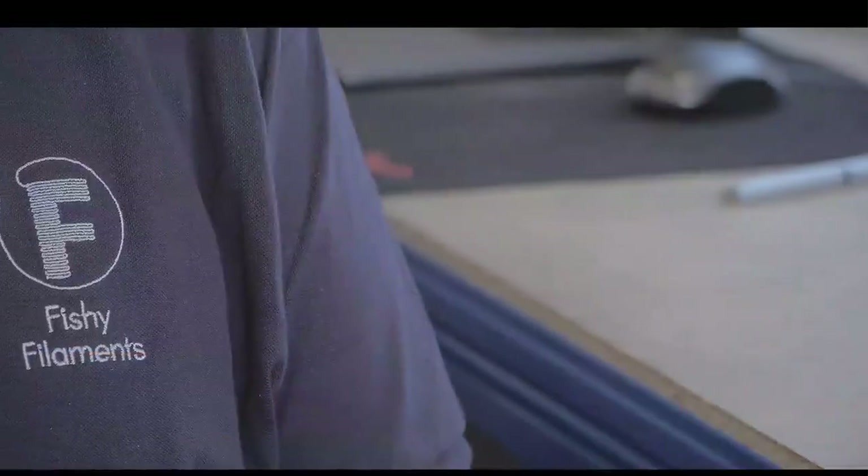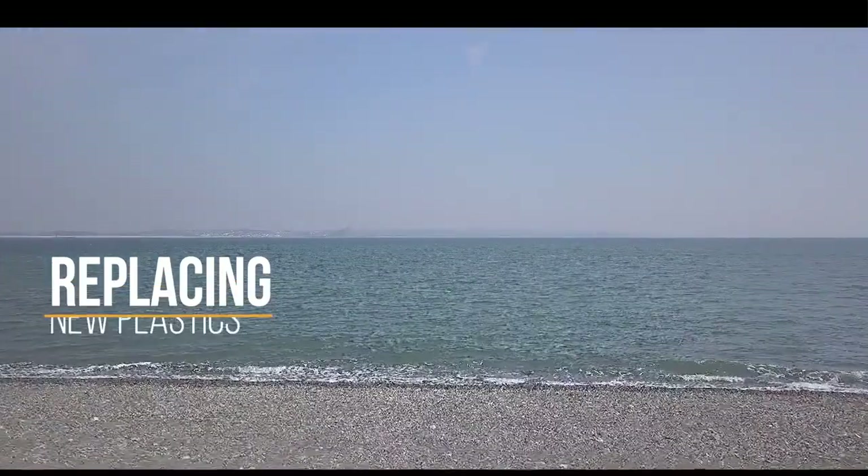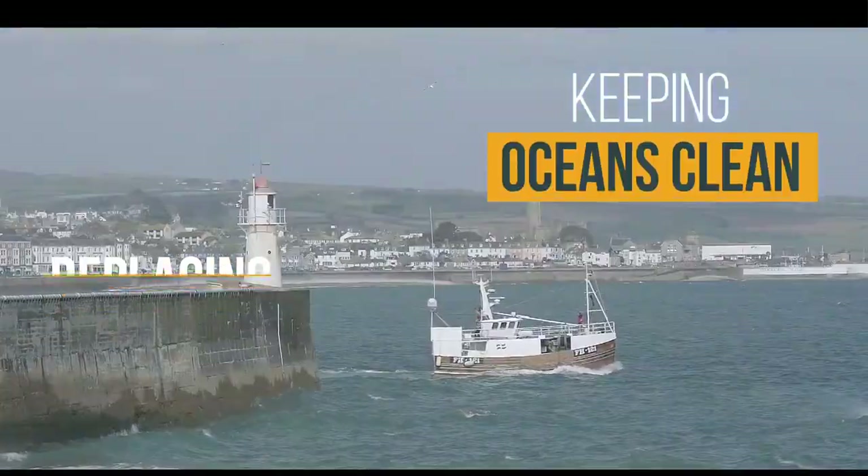Fishery Filaments is a new plastics recycler operating a community scale process for global impact, bringing raw materials made from used fishing gear back into use, replacing new plastics and helping keep our oceans clean. At our pilot plant in Newlyn, Cornwall, we're transforming end-of-life nets into our trademark marine nylon for use in 3D printing and beyond.